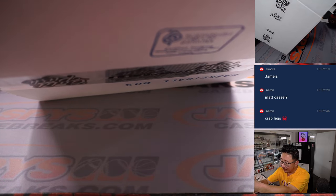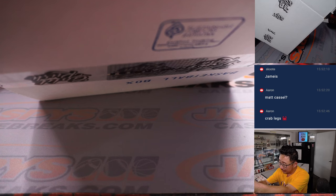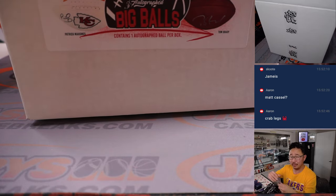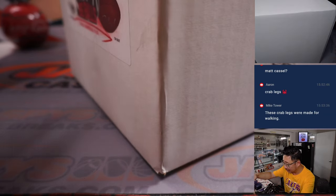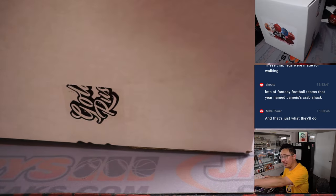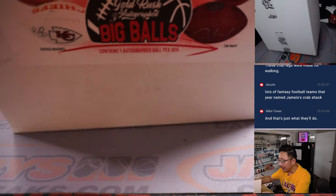Imagine the entitlement of a college football player to walk into a grocery store, get a bunch of delicious crab legs, and just walk right out the door. Those crab legs were made for walking — that's just what they'll do. I wonder if post-playing career, Jameis Winston should just lean into that and open up a series of crab shacks.